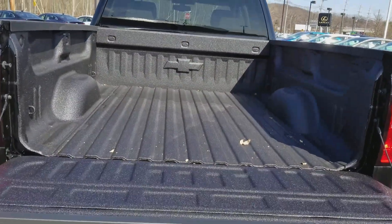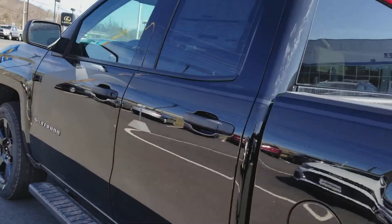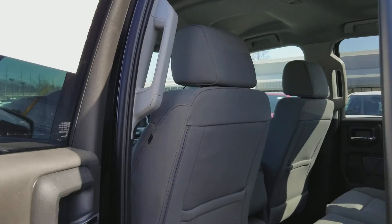Very nice bed, fitting whatever you need to. It is the double cab, like you asked.